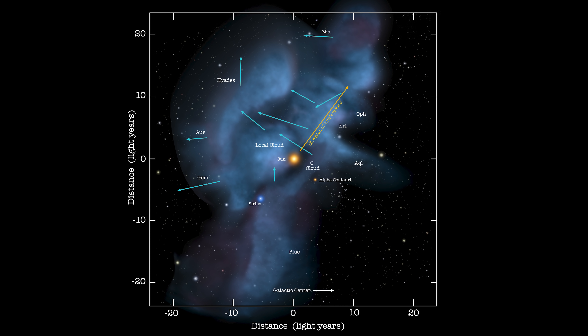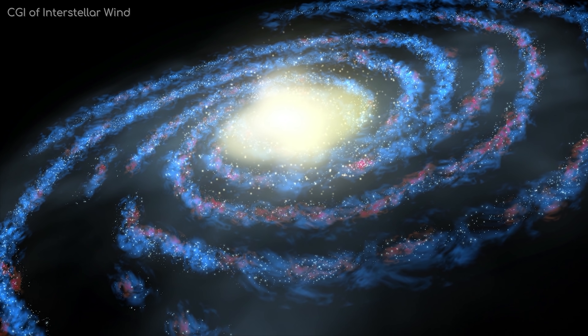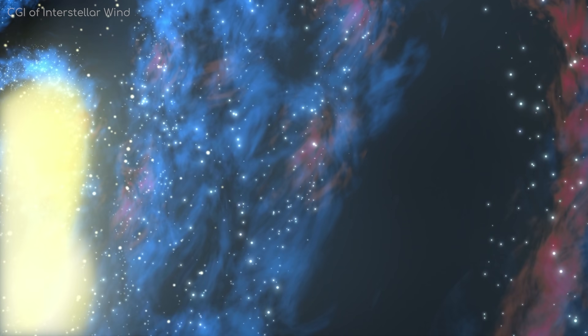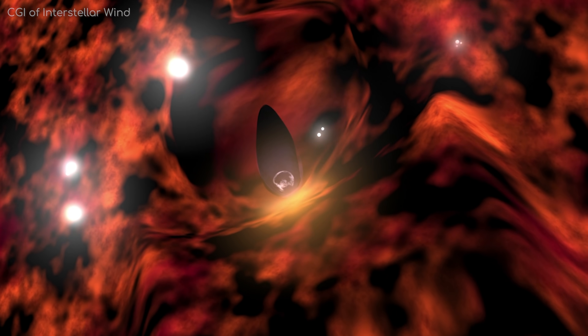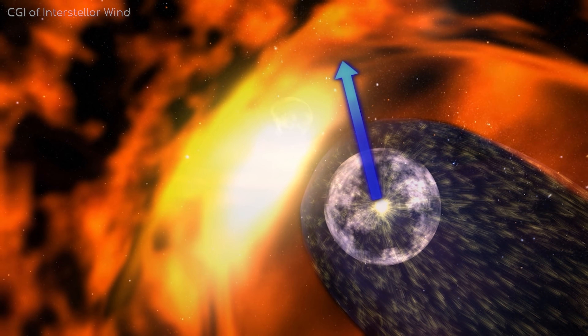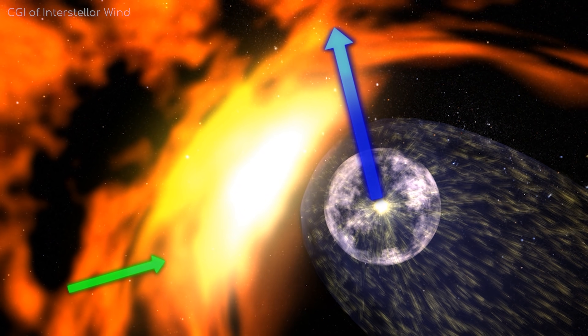This cloud is about 30 light years across, and interestingly we seem to be moving through it, and will likely leave it altogether in about 20,000 years. That's because the Sun seems to be taking us in this direction, while the interstellar cloud is heading this way. So if you've ever seen images of the solar system interacting with interstellar wind, it's not just the particles blowing around our solar system, but also a combination of us moving through it.